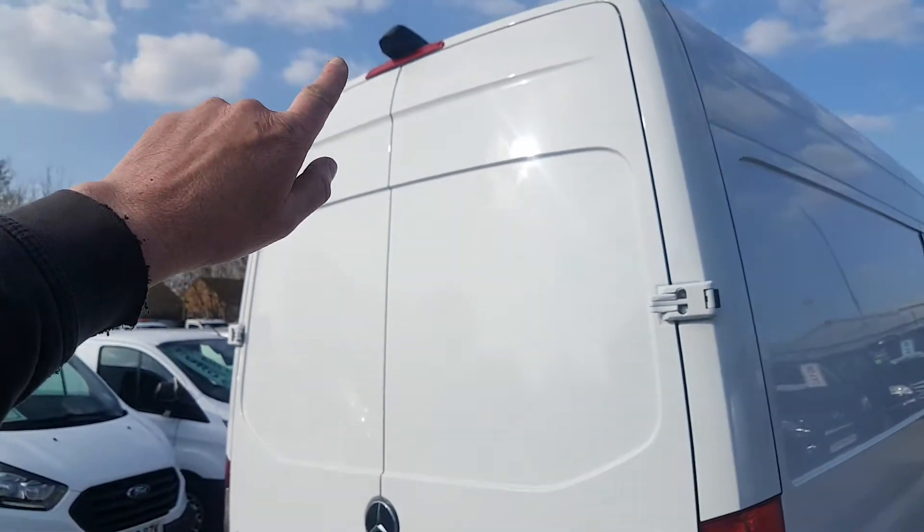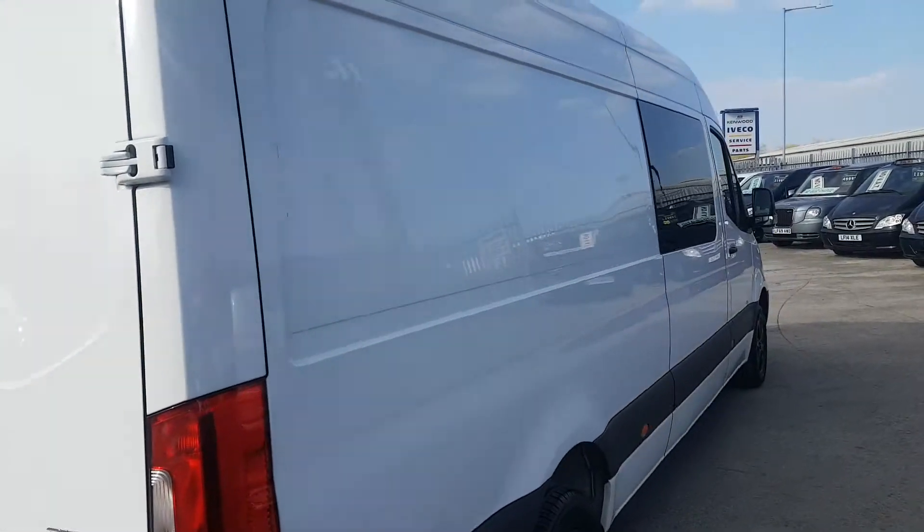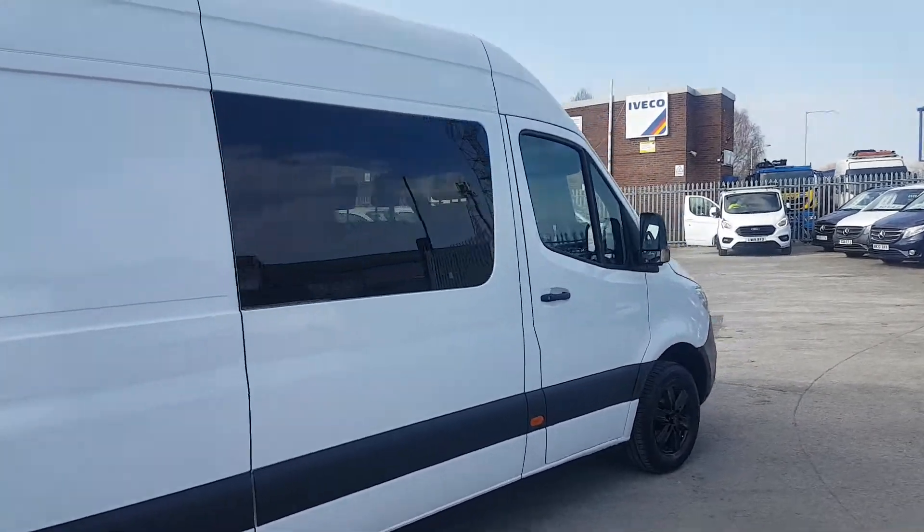You can see the parking sensors and the camera on the top here. It would also make a lovely camper van conversion.